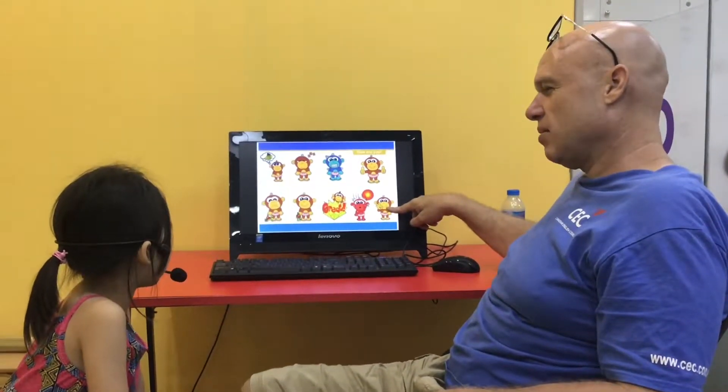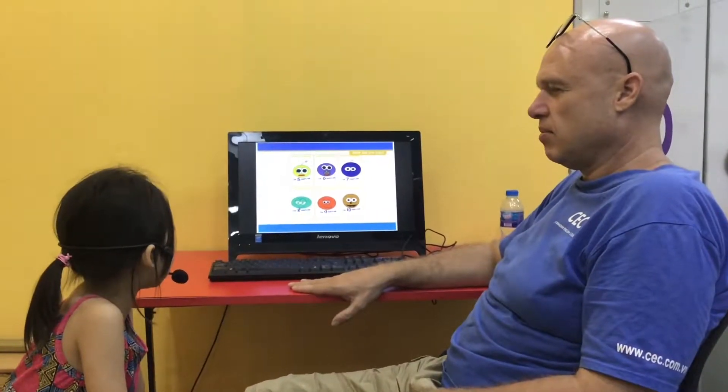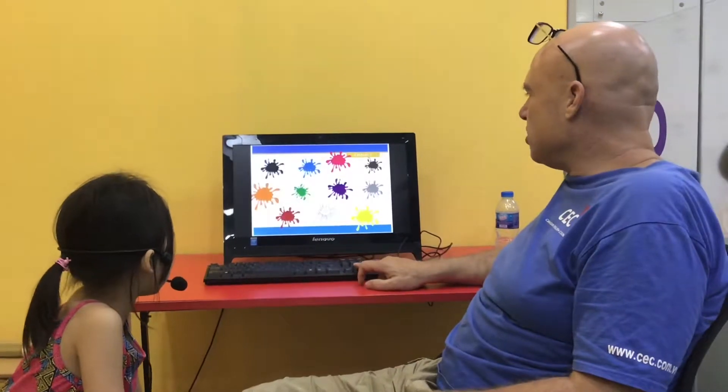How are you in this one? I'm okay. Good job. How old are you? Six years old.